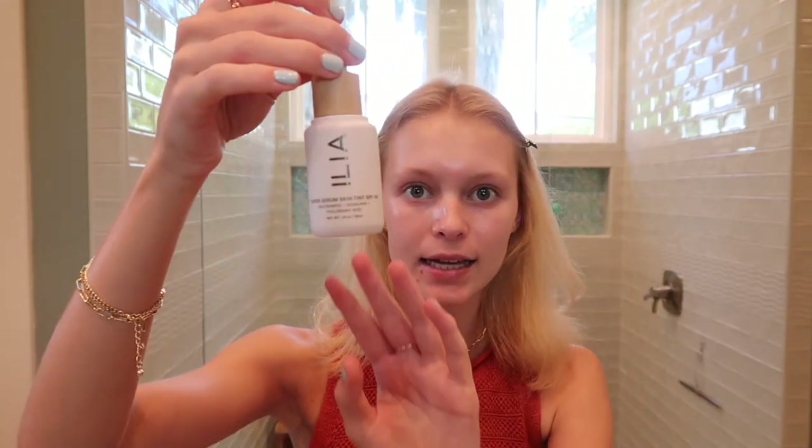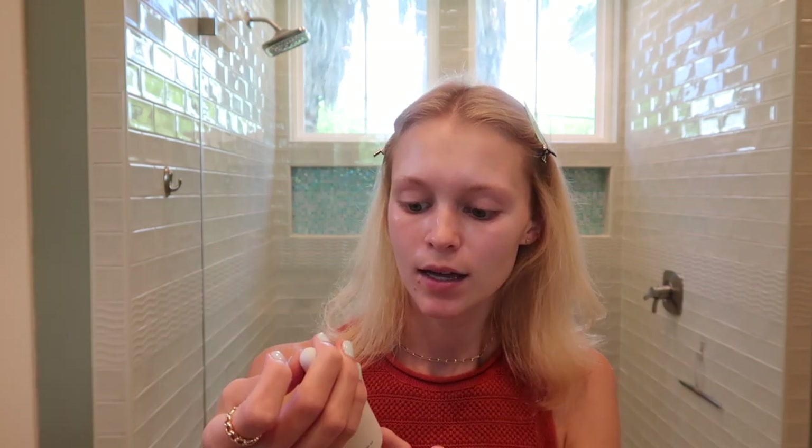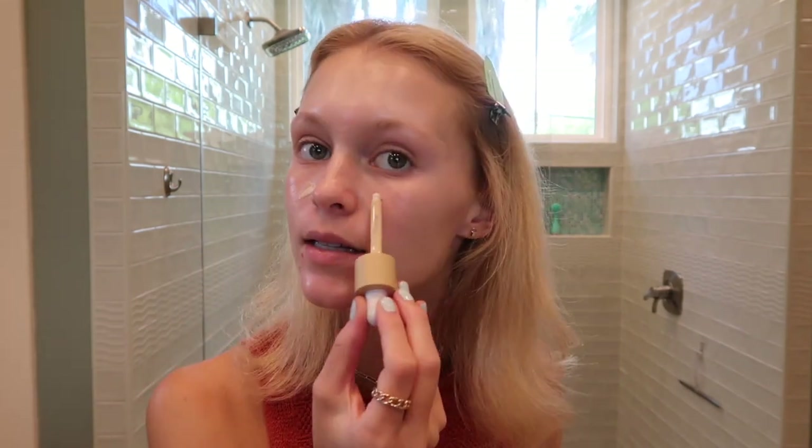Recently I've been using this as like a little skin tint. It's the Ilia Super Serum Skin Tint SPF 40. It's super cute — it has like a little dropper. I just kind of take it and go on my face like this, and then I'll blend it in with the beauty blender.